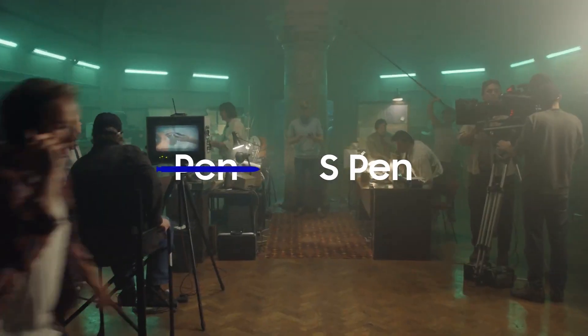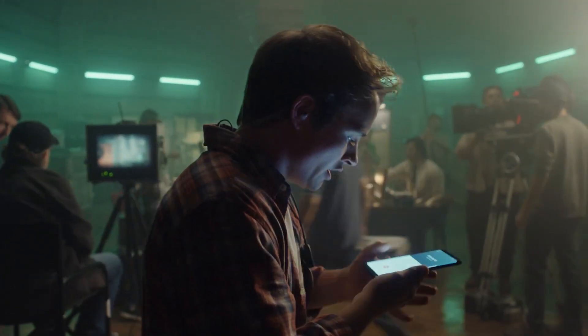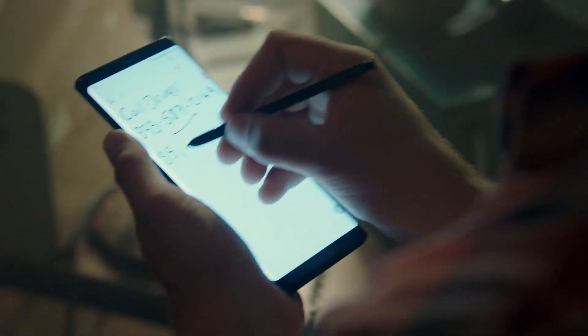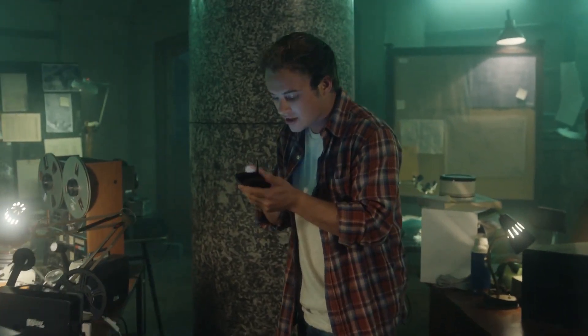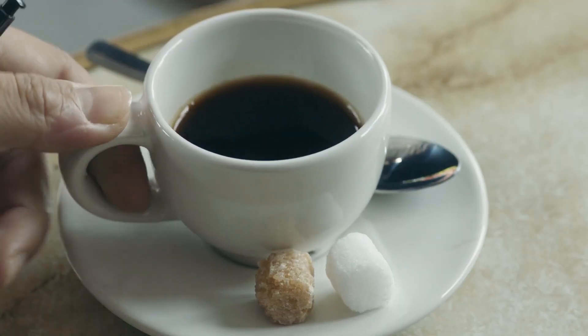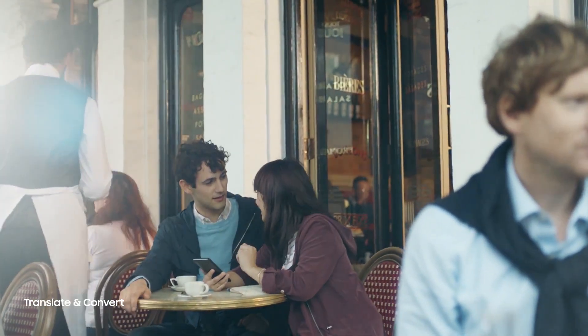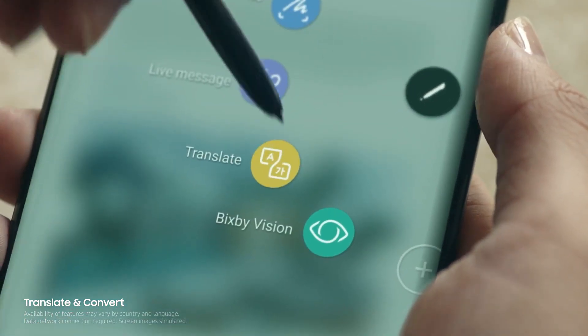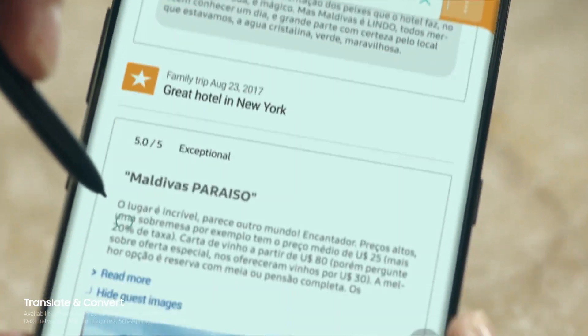S-Pen allows you to go further. Write down a memo while you're on a call, so you don't miss a thing. Translate and convert at the tip of the pen. There can be words you don't agree with, but never words you don't understand.